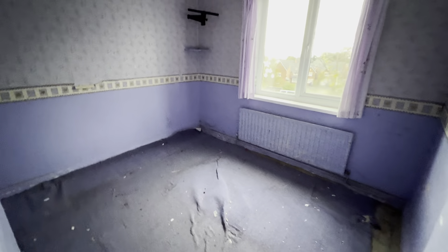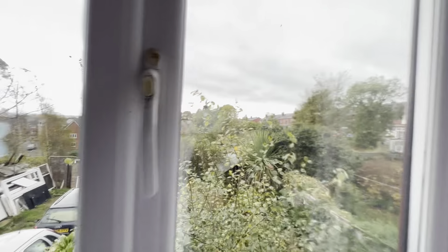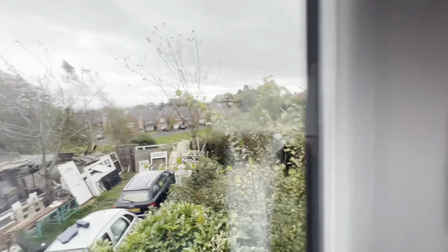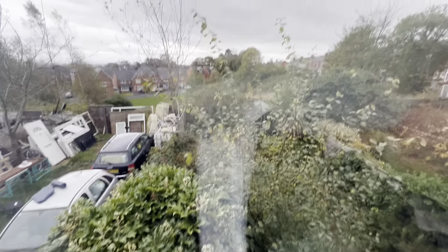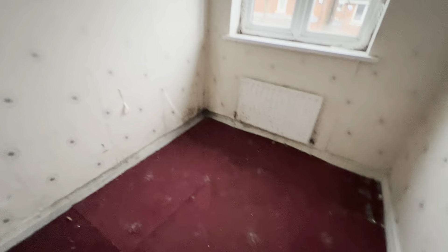Second bedroom. I'll show you the back garden as best I can from here. And then a little bedroom — bedroom three. You should be able to get a bed in there quite easily, but it is a single.